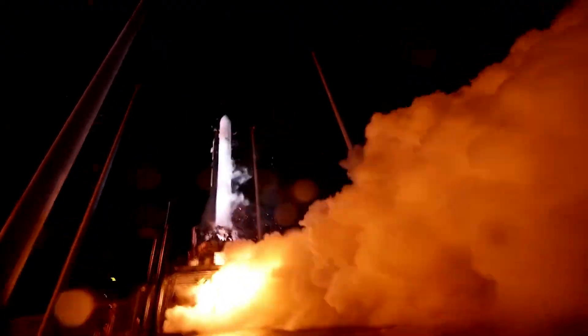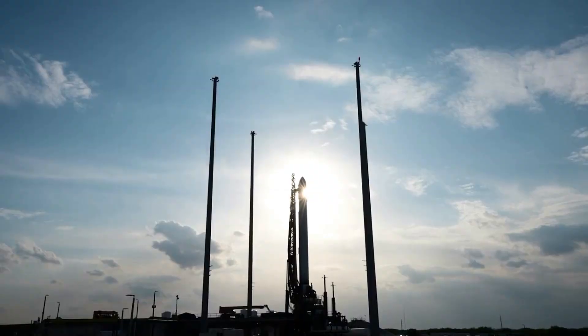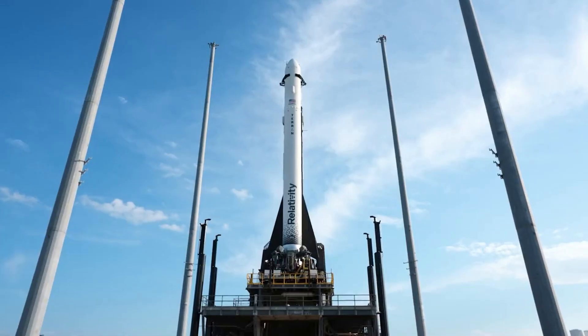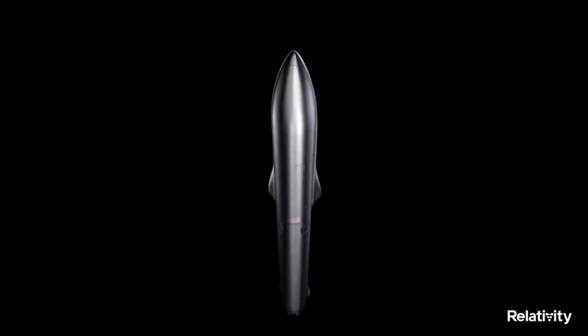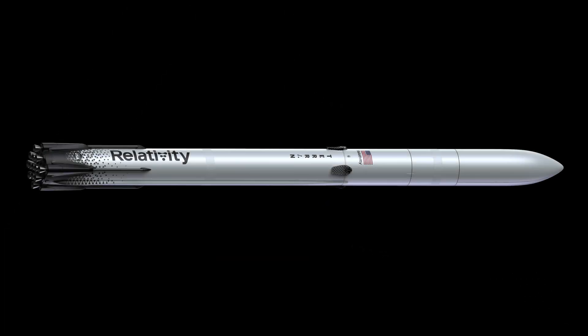Terran 1 recently lifted off and managed to get all the way to second stage ignition before problems arose. While overall the flight was a success, we will never see Terran 1 lift off again. Relativity just recently revealed its future plans and shift towards Terran R, a reusable medium to heavy lift orbital class rocket. This news came in addition to a complete redesign and much more.